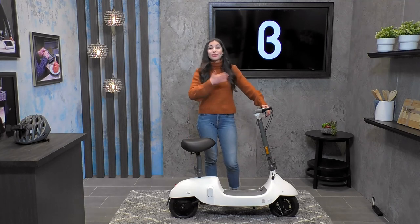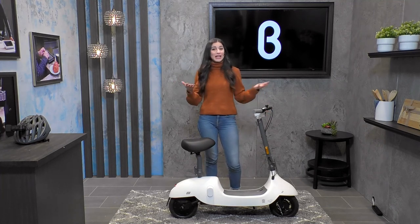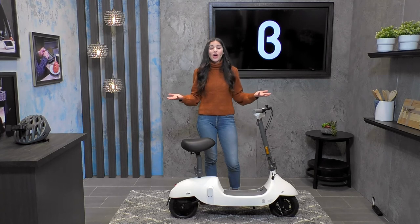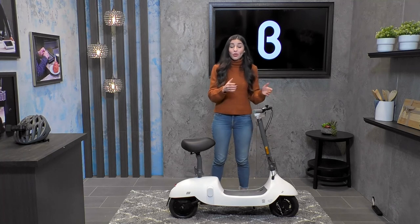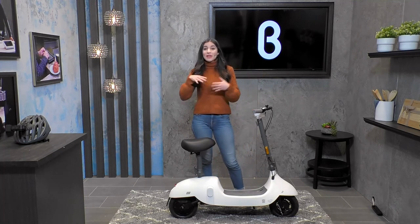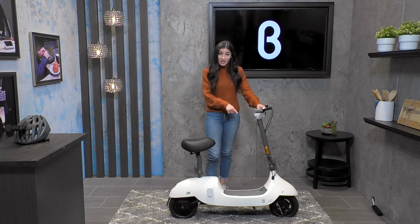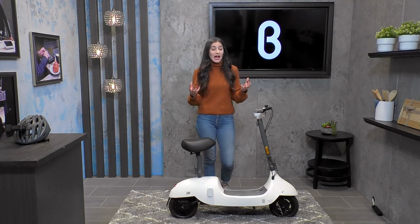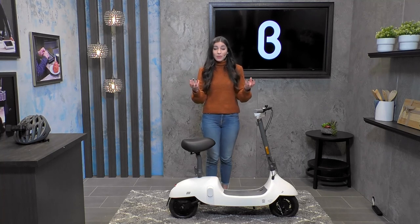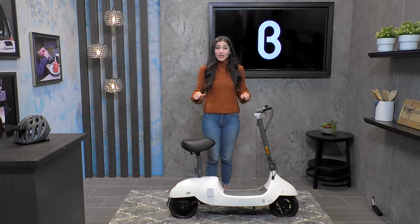I'll also walk you guys through the three different driving modes. It has three driving modes, and you can choose depending on what type of day it is and where you're going. You can go a little bit faster if you're trying to get somewhere quickly, or a little bit slower if you want to be more eco-friendly and reserve some of your battery. The brake system on the Okai Beetle is really phenomenal because it actually recaptures the energy and puts it back into the battery, so you end up extending the life of your ride every time you hit the brakes.